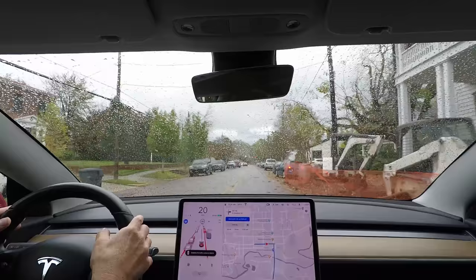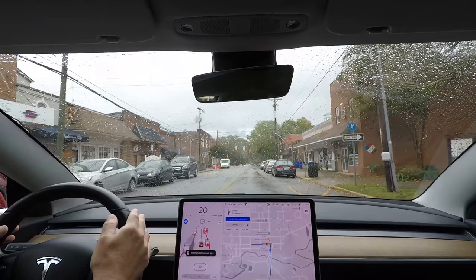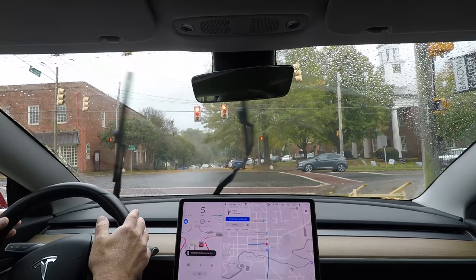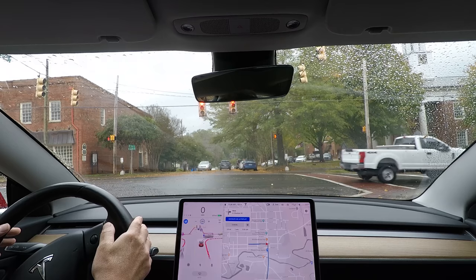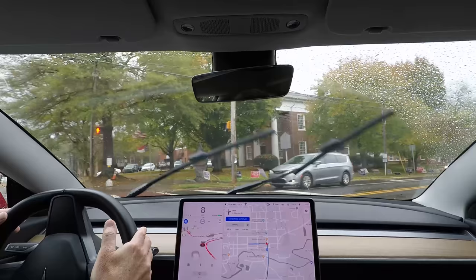The car announces: 'In 500 feet, turn right onto South Chern Street.' I notice the windshield wipers are off completely — that's why they're not white. Now it's turning right onto South Chern Street. We can turn right on red here, and the car has successfully done that. I did not touch the accelerator; it did that all on its own.